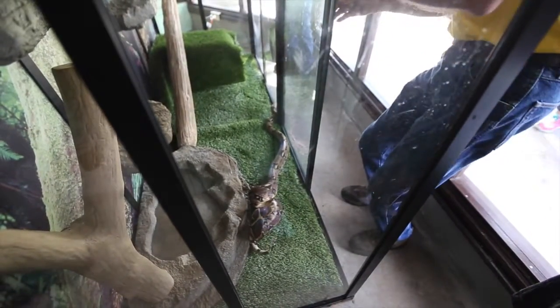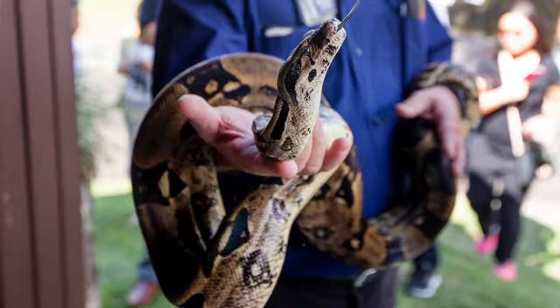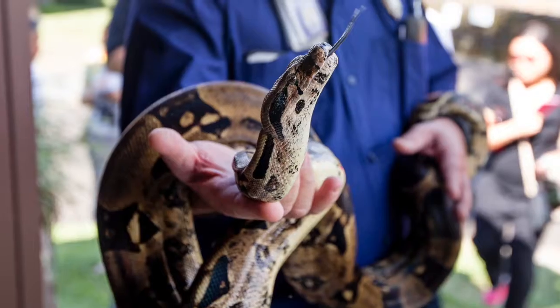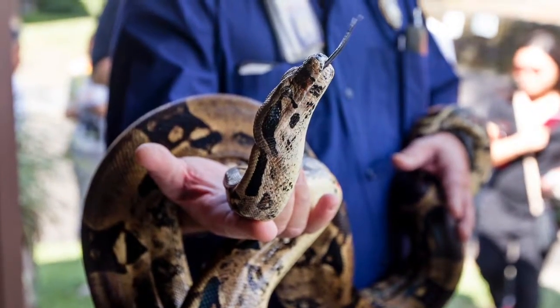Our number is 643-PES, 643-7378. This is a boa constrictor. Boa constrictors normally come from South America — they're rainforest animals, and that's why it fits right in to the Poneva Rainforest Zoo and Aquarium.